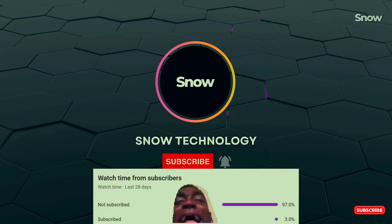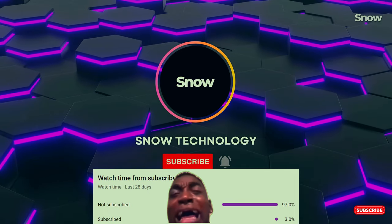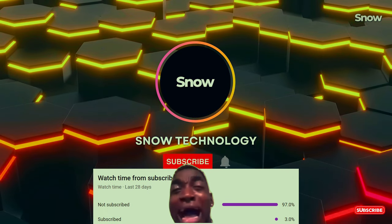Don't forget to hit the like and subscribe button if you found this video informative, and leave a comment below — we love hearing from you.